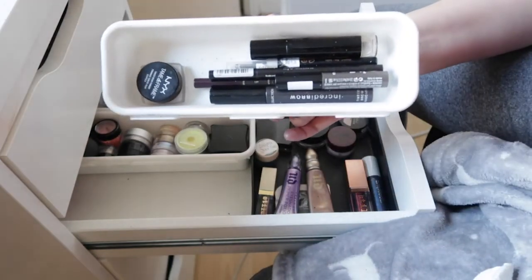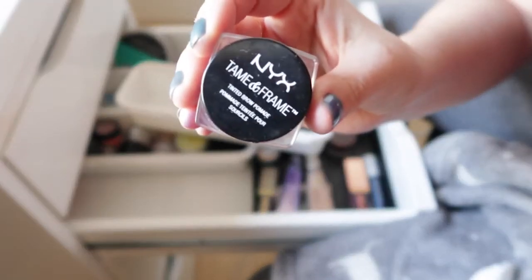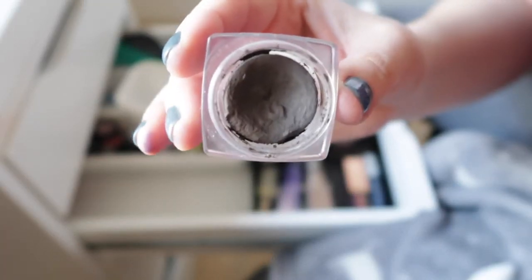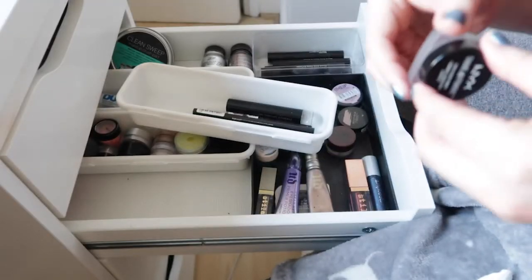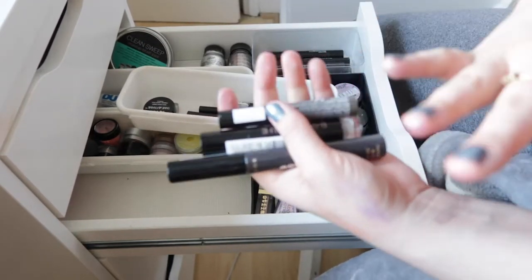Moving on to a pouch with all my eyebrow products. On top is a NYX Tame and Frame brow pomade — it lasts ages but is a bit dried out. I revive it with a bit of Inglot Dura Line. The colour is in the shade Espresso, which is perfect — a dark brown that's not too red, not too black. It's the only brow pomade I have right now.